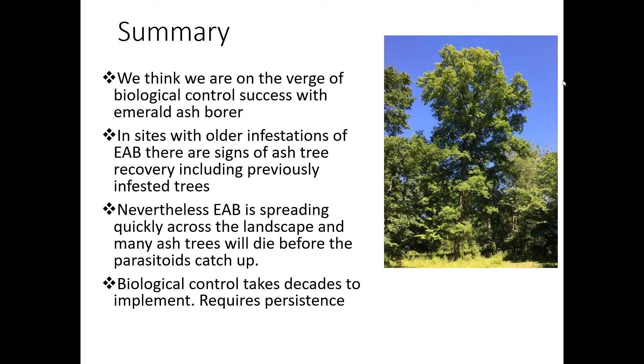Does emerald ash borer target any other tree species? Chionanthus virginicus, the white fringe tree, is another tree species that emerald ash borer has been found to be able to complete its lifecycle in. But our native Fraxinus are really the primary concern. We have three native ash trees: white ash, black ash, and green ash — they grow in different types of locations. White ash is the main tree for use in urban areas and the main tree in the forest as well. All of those ash trees are susceptible, but only the fringe tree is the other known host.